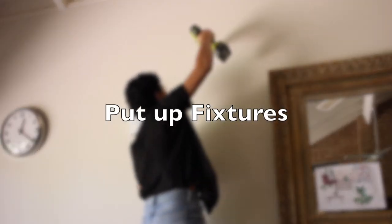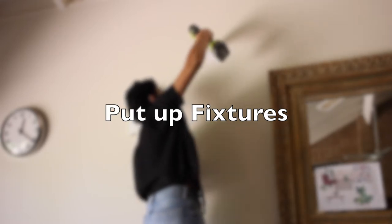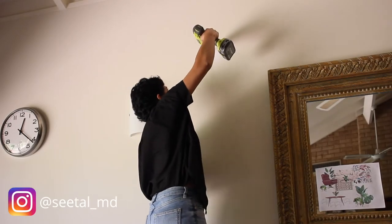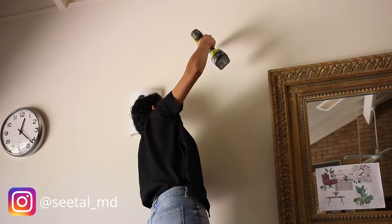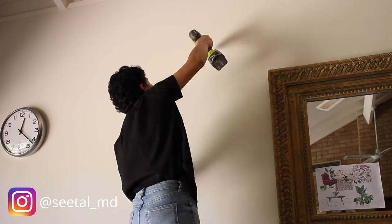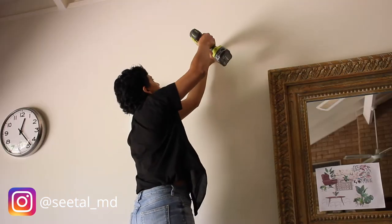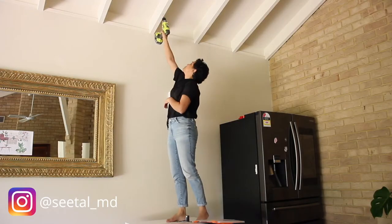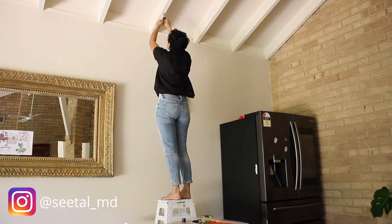Next to get out of the way are the fixtures that also create a mess. I'm not a fan of messy spaces, so I tend to do all my fixing, screwing, or hanging — anything that requires drilling holes into the walls or ceiling — before I bring in any furniture. This avoids dust collecting on the furniture or rugs and then needing to wipe everything off.